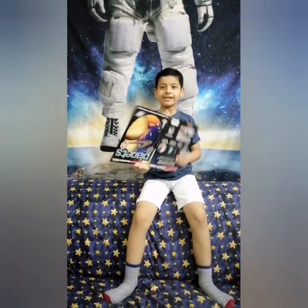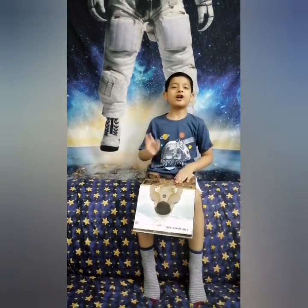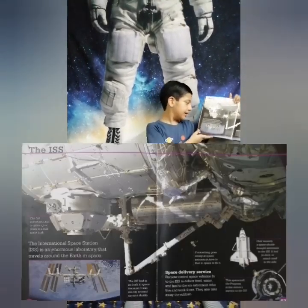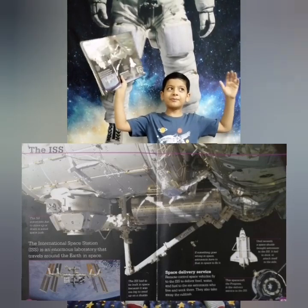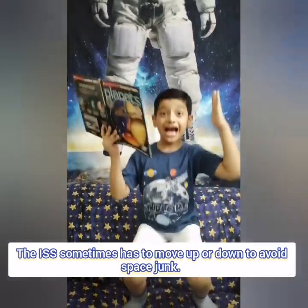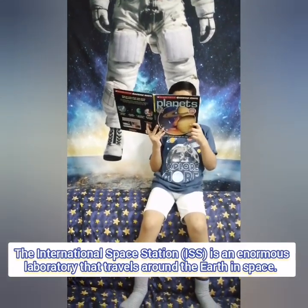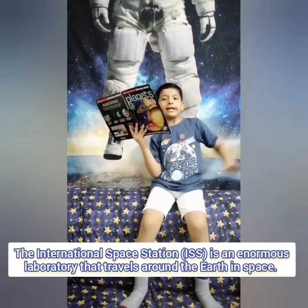Thank you for hitting that subscribe button, everyone! Now let's learn about the International Space Station! Let's find the page! We'll be right back! Here it is! Your day has finally come — the ISS! Let's read some facts about this very ginormous thingy! The ISS sometimes has to move up or down to avoid space junk. The International Space Station, or the ISS, is an enormous laboratory that travels around the Earth in space!